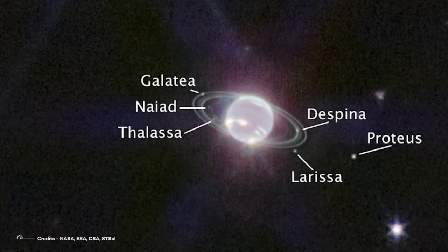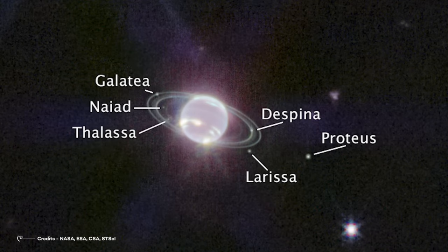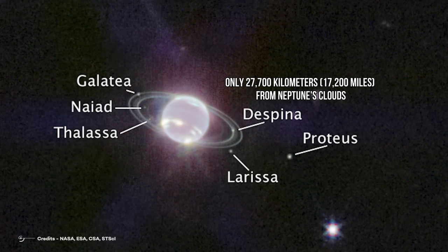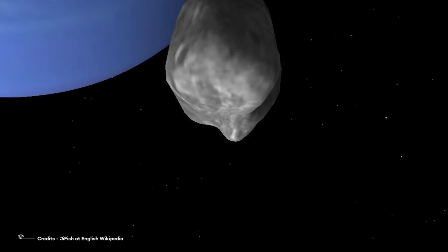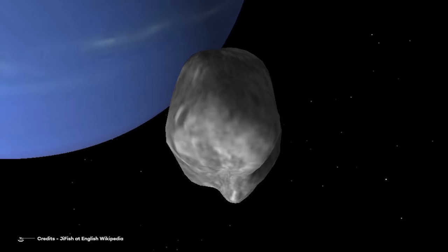The other visible moons are, from left to right counterclockwise: Galatea, Naiad, Thalassa, Larissa, Proteus, and Despina. Despina, only 27,700 km from Neptune's clouds, orbits every eight hours. Its diameter is about 150 km or 90 miles. It's irregularly shaped and shows no sign of any geological modification. Despina circles the planet in the same direction as Neptune rotates and remains close to Neptune's equatorial plane.